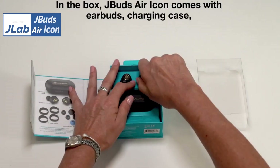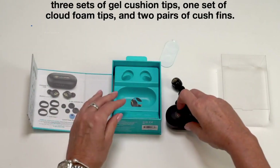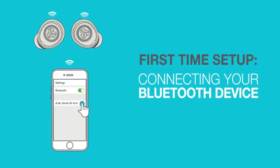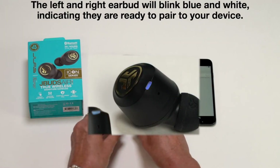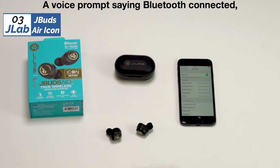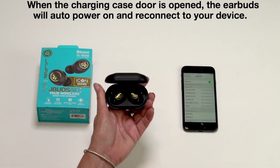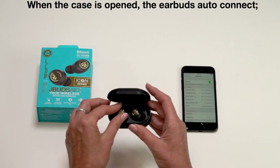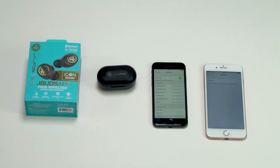The number 3 position is held by JLab JBuds Air Icon, known as the best for long-distance Bluetooth connection option available in 2023. The JLab JBuds Air Icon has an impressive connection range measured at 102 feet. This capability, coupled with 7 hours of playback time, makes them perfect for working out on the soccer pitch or in the gym. The case is thoughtfully designed with a built-in charging cord — simply plug directly into any standard USB type charging block. The case carries 3 full charges, and you can enjoy 1.5 hours of playback from a 15-minute quick charge.